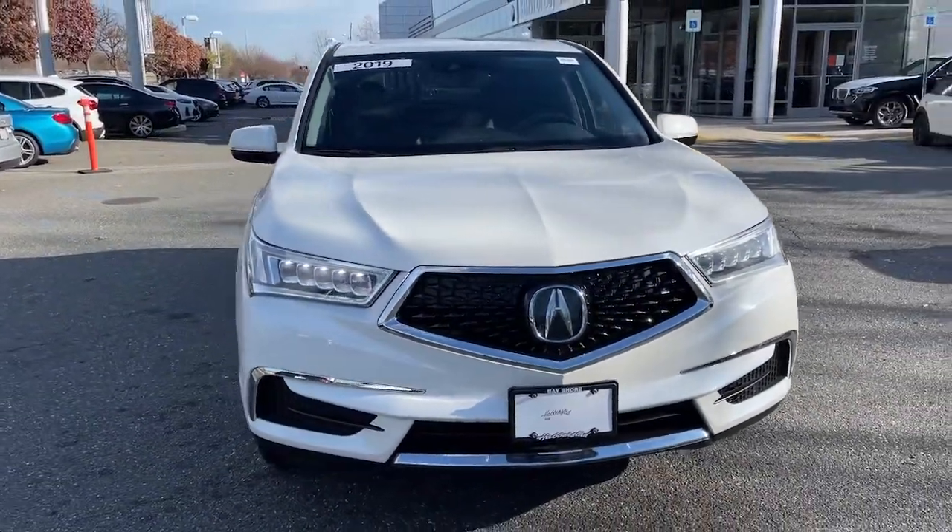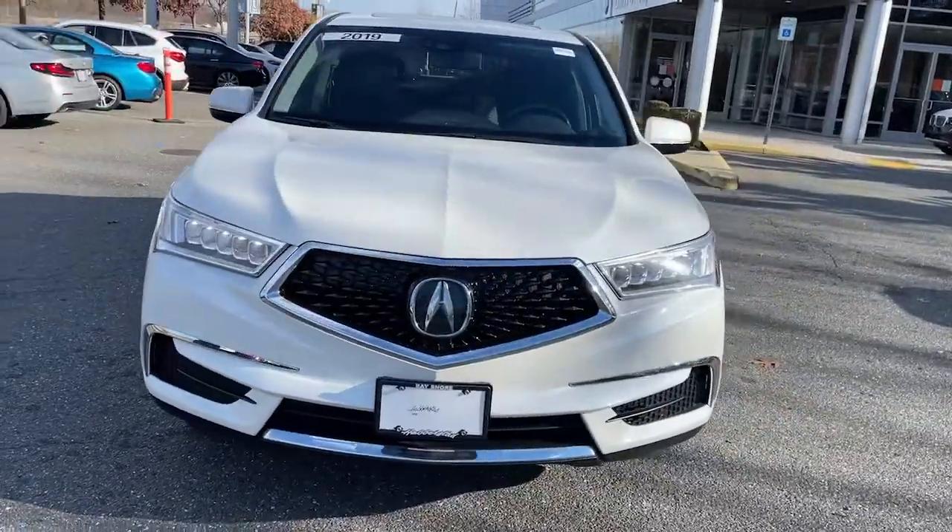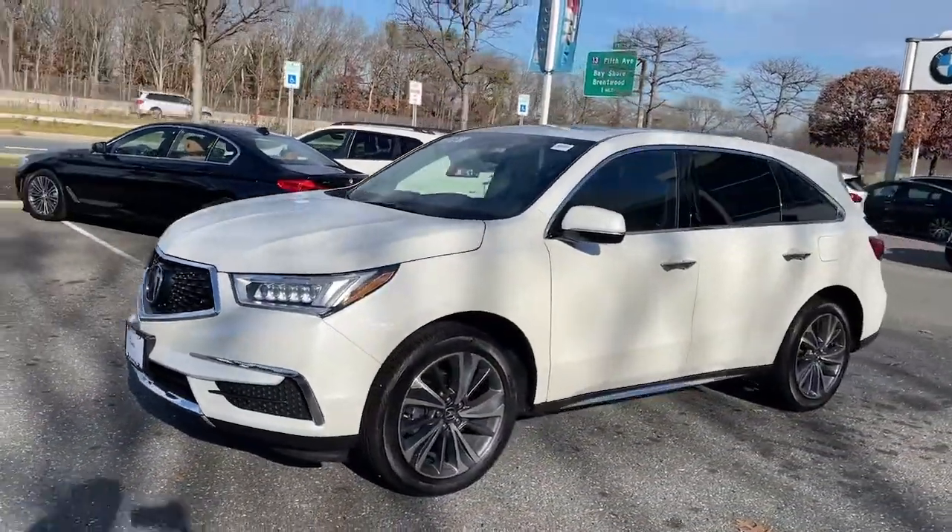You will love the features of this 2019 Acura MDX. This vehicle still has fewer than 30,000 miles on the clock, so it won't last long.